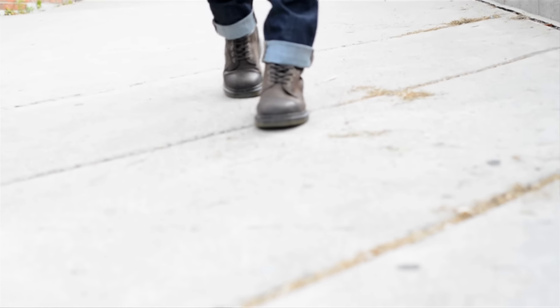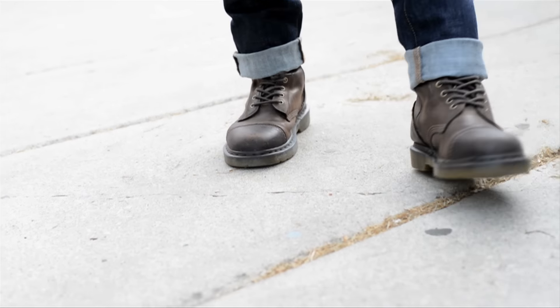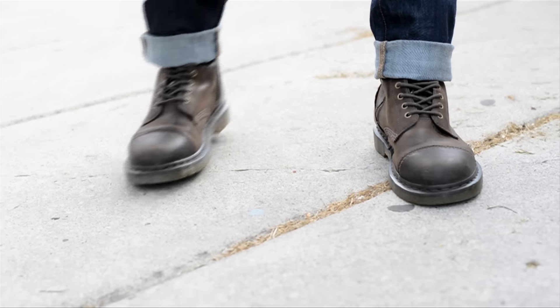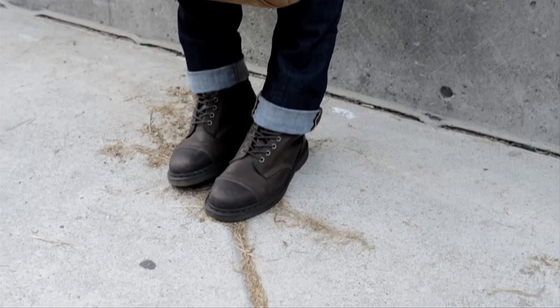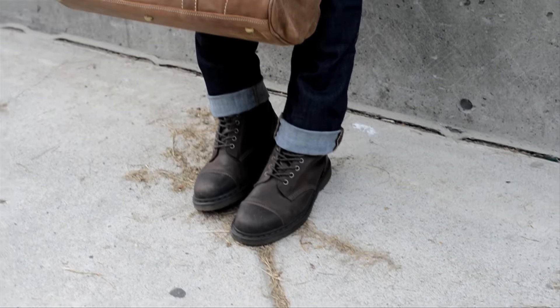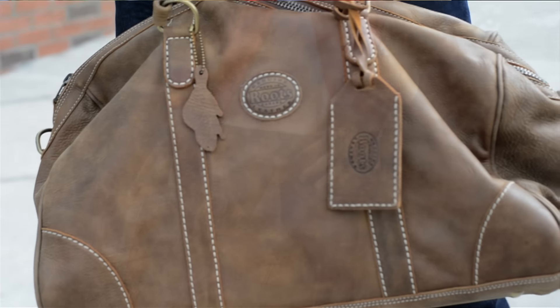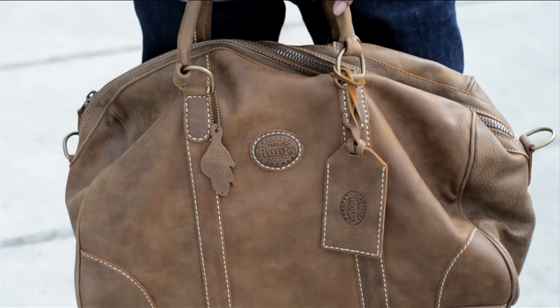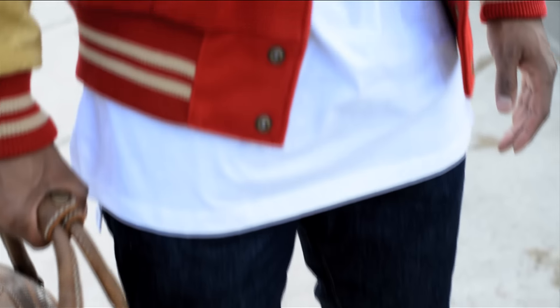Down bottom I have some dark denim jeans from the Gap, and on my feet — not my Jordans this time — I have the Doc Martens, as you can see I'm a bit of a Doc Martens lover. Since you are such a mature scholar, I thought it would be good to have a duffel bag, which I also got from Roots. The combination of the leather on the sleeve and the leather on this duffel — it's a leather overload.